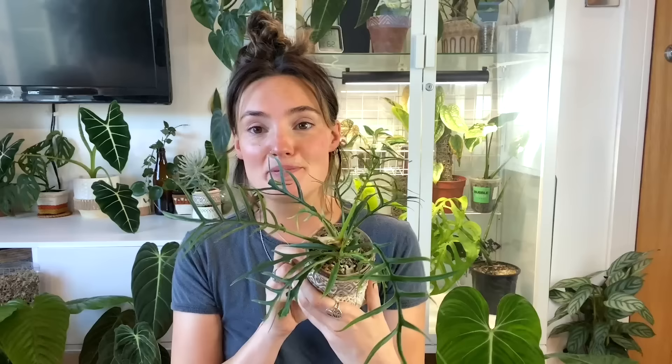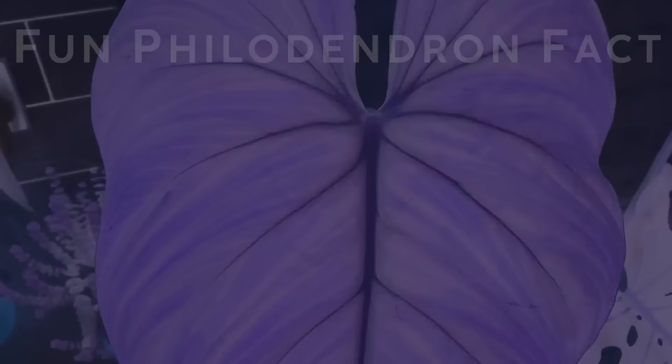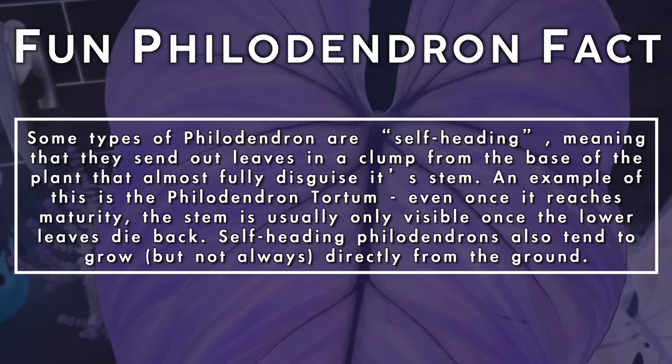Some types of philodendron are what's known as self-heading, meaning that they send out leaves in a clump from the base of the plant that almost fully disguises its stem. An example of this is the philodendron tortum — even once it reaches maturity the stem is usually only visible once the lower leaves die back. Self-heading philodendrons also tend to grow directly from the ground.